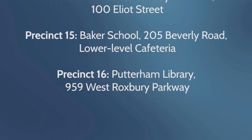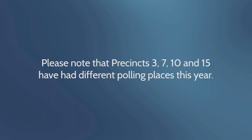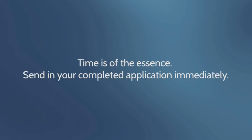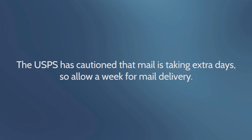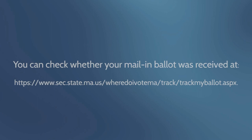Please note that precincts 3, 7, 10, and 15 have had different polling places this year. Time is of the essence — please send in your completed ballot immediately. The USPS has cautioned that mail is taking extra days, so allow a week for mail delivery. If you have any questions, you may contact the town clerk's office at 617-730-2010 or email townclerk@brooklinema.gov. You can check whether your mail-in ballot was received at www.sec.state.ma.us/WhereDoIVoteMA/TrackMyBallot.aspx.